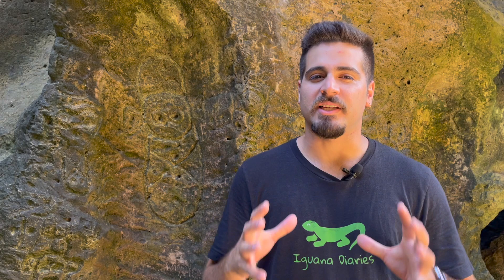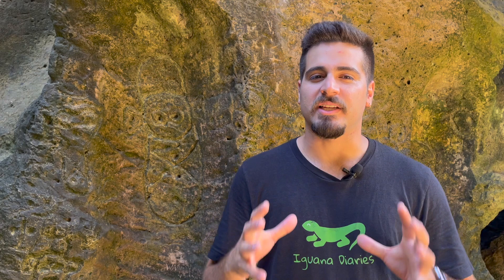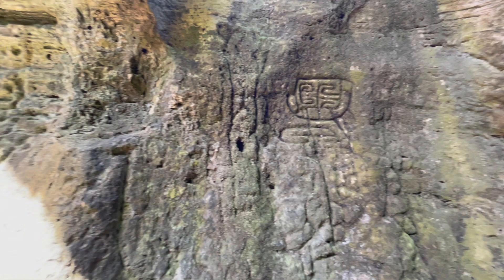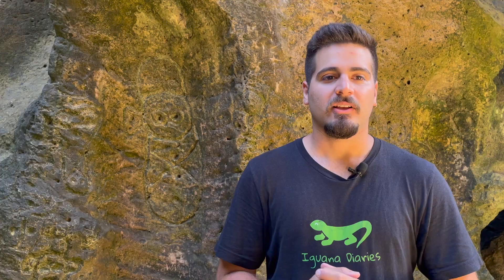La Cueva del Indio is a mysterious and intriguing cave that served as a meeting place for the indigenous people of Puerto Rico called the Tainos. What makes this cave incredibly unique is that it's completely covered in petroglyphs that the Tainos carved into the rocks during their travel meetings, rituals, and ceremonies. In fact, with about 80 carvings, La Cueva del Indio is said to be the cave with the most petroglyphs near a coastal zone in the whole island.